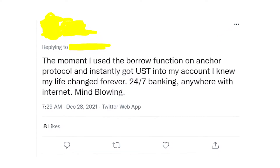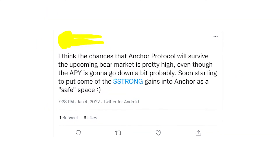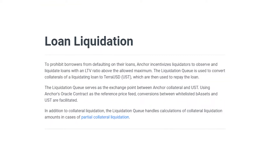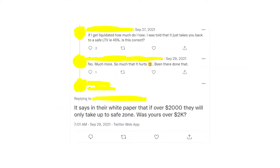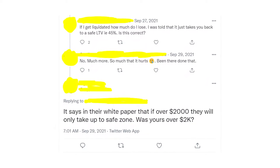On Anchor Protocol, you can borrow up to 50% of your collateral and you'll pay about 15% APR. At the same time, they pay you for borrowing money with Anchor tokens, and the APY you get is around 180%. Be aware of the risk of liquidation of your loan if your loan-to-value number exceeds 50%. It's better to invest a minimum of $2,000 to take a loan on this platform.